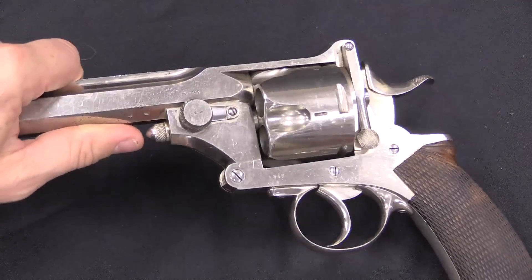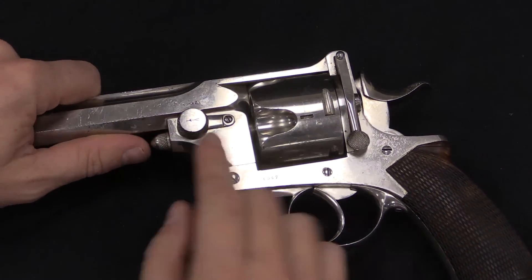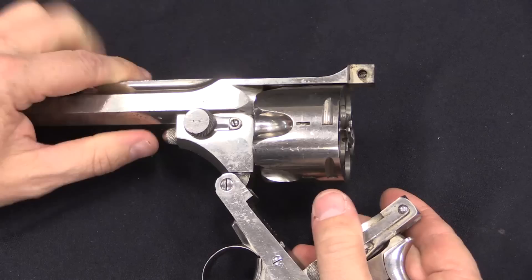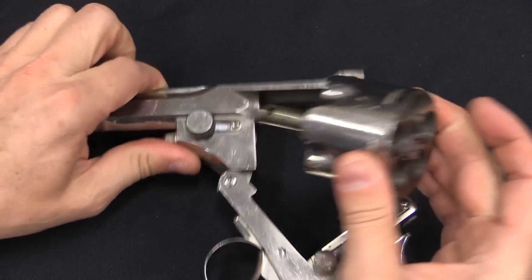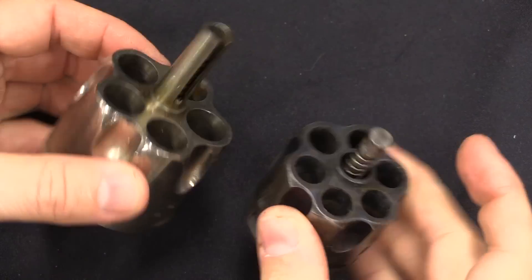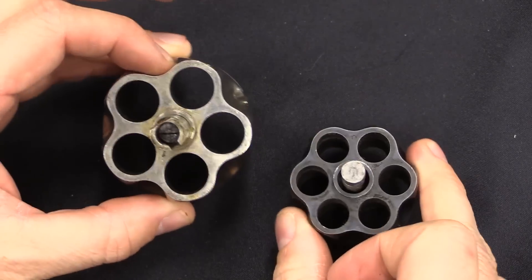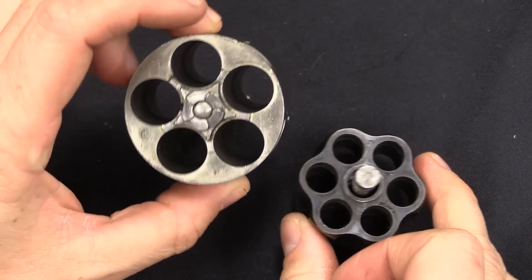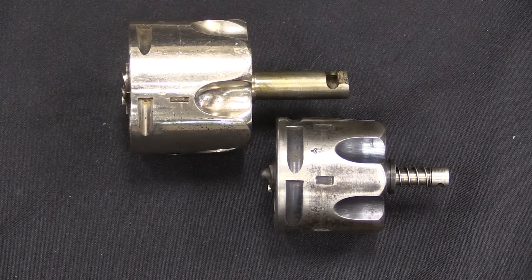One other neat thing to show you here is part of this Pryce design where the cylinder is locked in by this rotating wheel. Once we open this up, I can rotate that 180 degrees backwards, and then the cylinder just pops right out. Just for kicks — here's our .45 calibre cylinder, and here's our .577 calibre cylinder. It's a really big revolver.